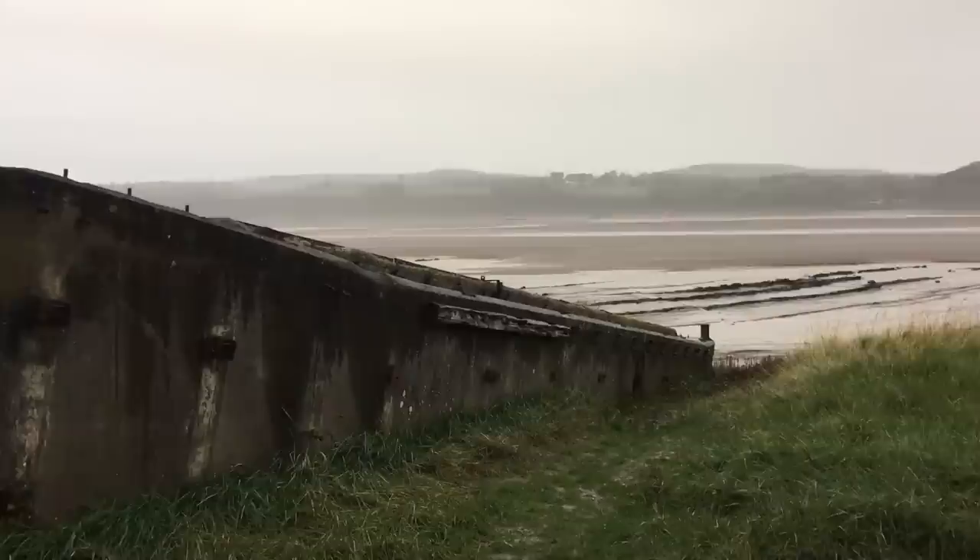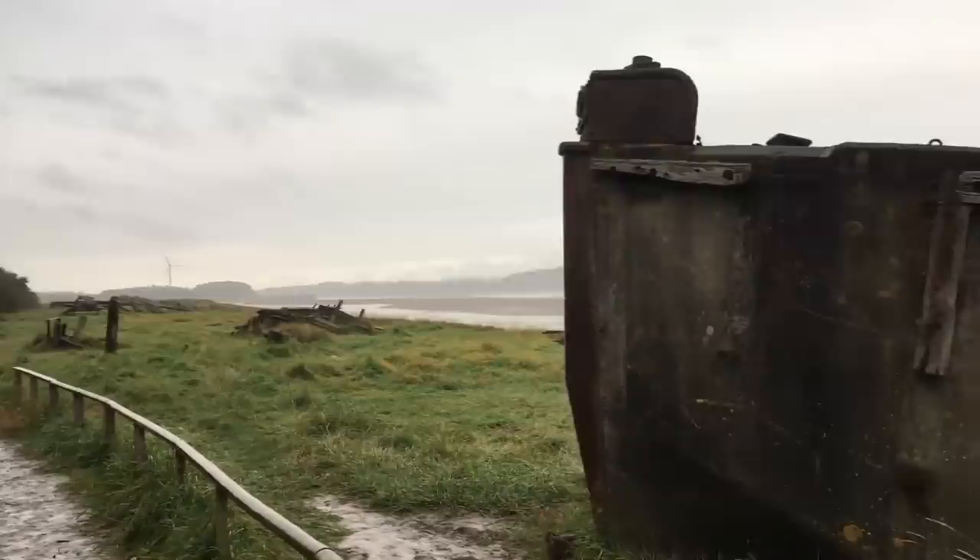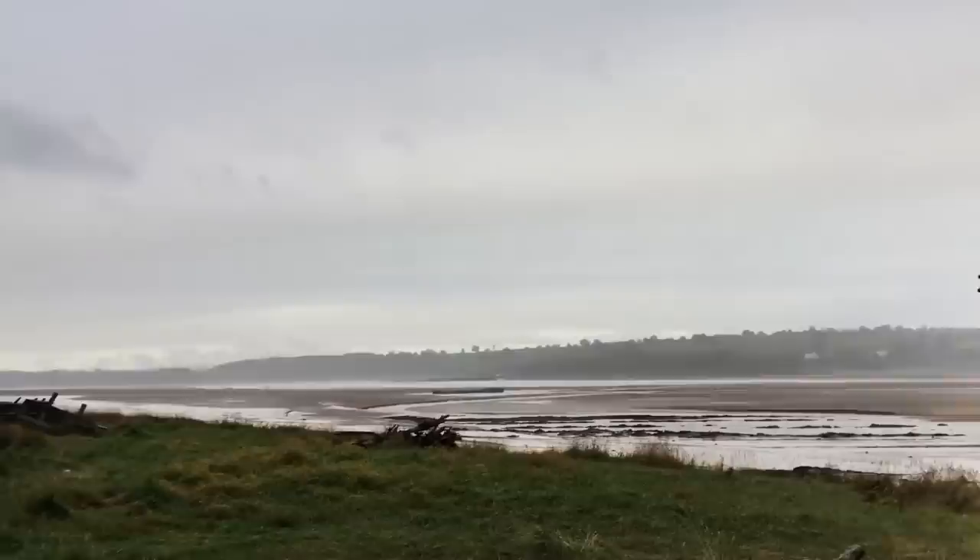Can't feel much because it's raining, but this is the ship graveyard at Purton and it's just beautiful. There are loads out on the sandbanks too.